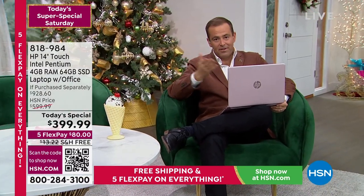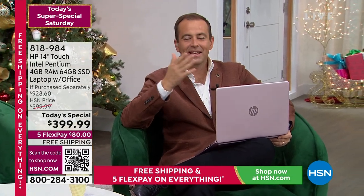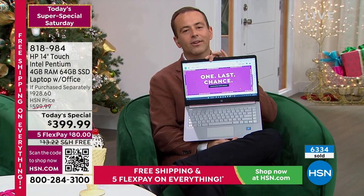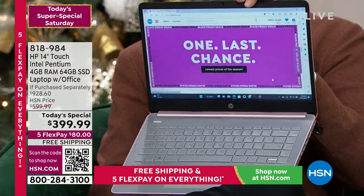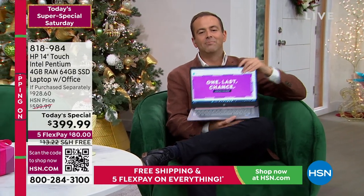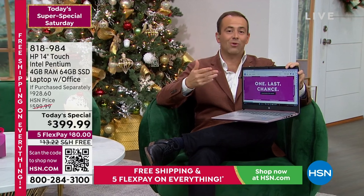The cherry on top is the price: $399 for a 14-inch touchscreen laptop. We're in the middle of our top three brands — HP, Intel, and Microsoft Office — all included, making this an amazing buy. This is the final presentation of our today's special. With Windows 11 in S Mode, this computer actually could get faster over time, not slower.